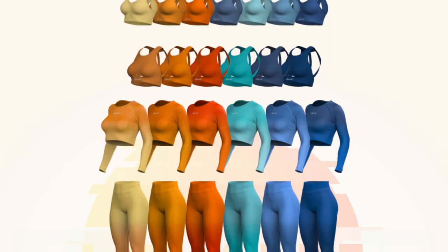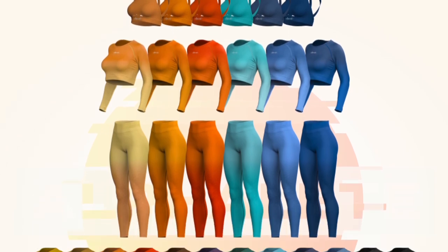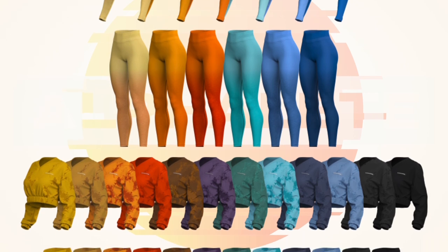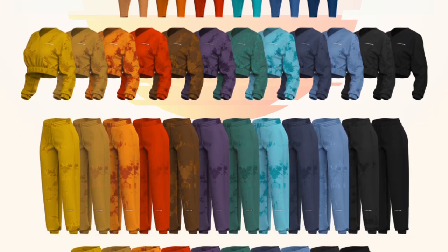We're going to start with the most sought-after information — the Amplify leggings — then move on to the sports bras, long sleeves, and the more athleisure pieces. There are seven unique pieces launching in this collection: the ombre Amplify, two different sports bras, the ombre long sleeve, the retro tie-dye crewneck cropped sweater, the retro tie-dye shorts, and lastly joggers.